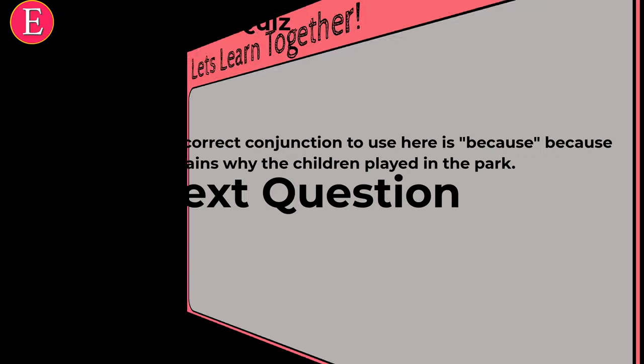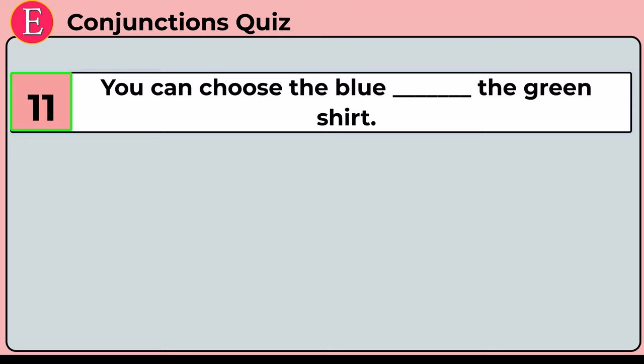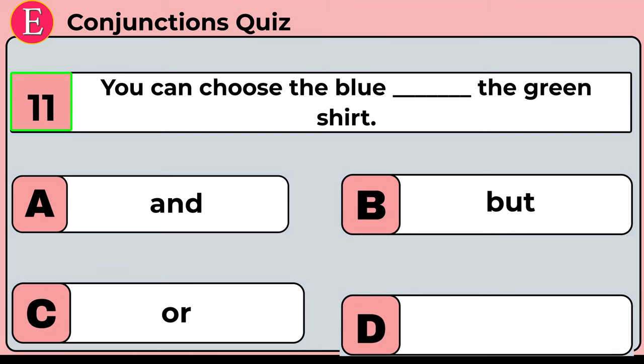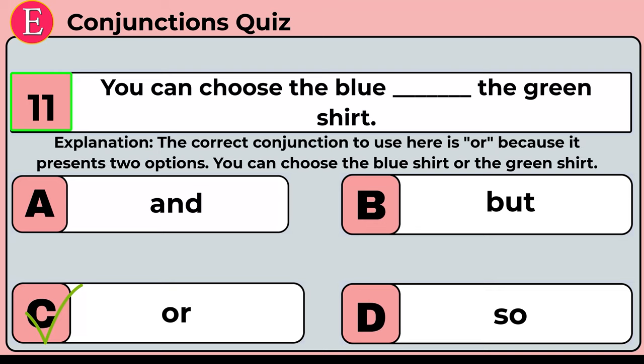The eleventh question is: you can choose the blue ___ the green shirt. Your four options are option A: and, option B: but, option C: or, option D: so. Time is up. Correct answer is option C: or. You can choose the blue or the green shirt. 'Or' is the correct answer because it presents two options.